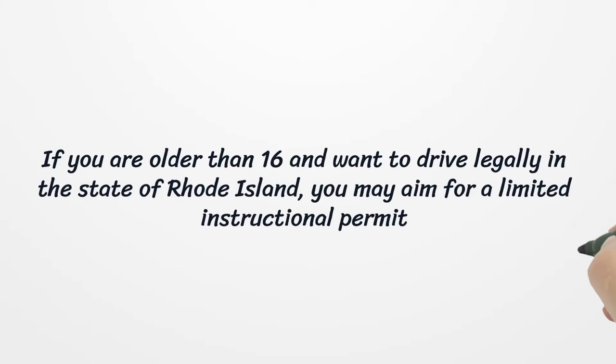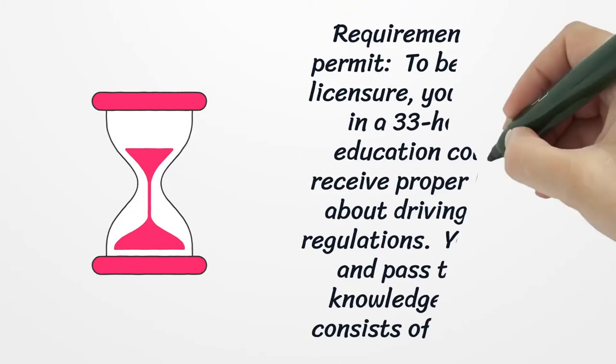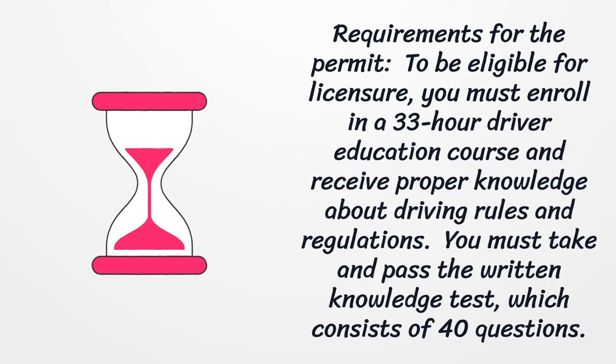If you are older than 16 and want to drive legally in the state of Rhode Island, you may aim for a limited instructional permit. To be eligible for licensure, you must enroll in a 33-hour driver education course and receive proper knowledge about driving rules and regulations.